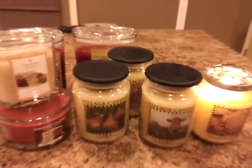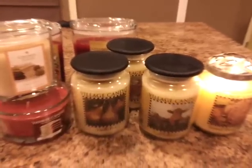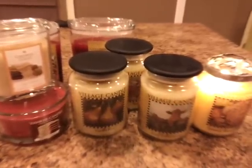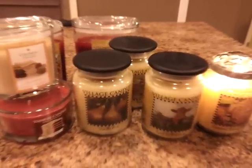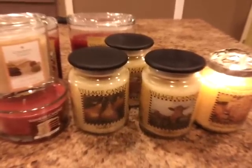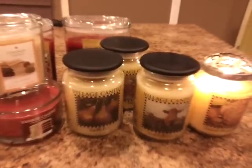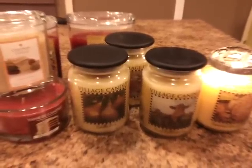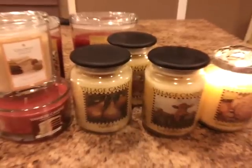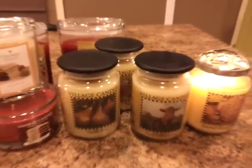Hi YouTube, Artistry is me here and I'm back for you guys to do a short haul video. I was able to find some of these candles at my local TJ Maxx and Home Goods store. The Village candles I'm going to show you — two of them I found at my local grocery store and the other two I got at Home Goods and TJ Maxx. So let's get started with the scents.